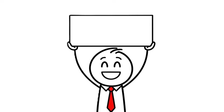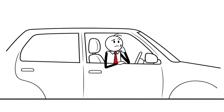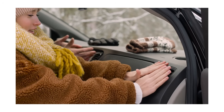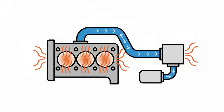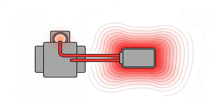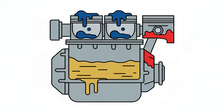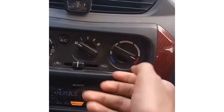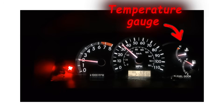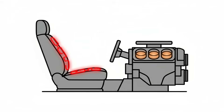Mistake number 3 combines two critical warm-up misconceptions. First is blasting the cabin heater immediately after you start. It feels good to get warm air immediately, but you steal heat from your engine before it can warm up — your heater uses the same coolant your engine needs to reach operating temperature. When you crank heat to max, you pull heat from the engine block, slowing warm-up. For the first five minutes, keep the heater off or on the lowest setting. Wait until your temperature gauge moves to at least the quarter mark before you turn up the heat. If you need warmth immediately, use seat heaters instead — they don't steal heat from the engine.